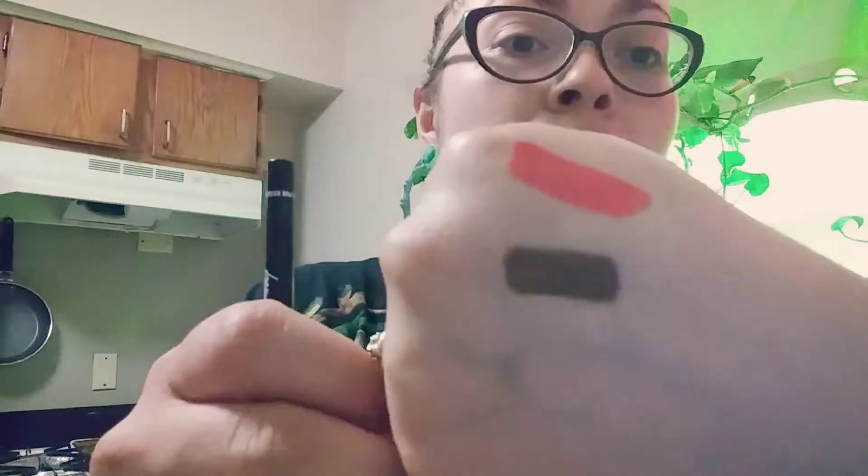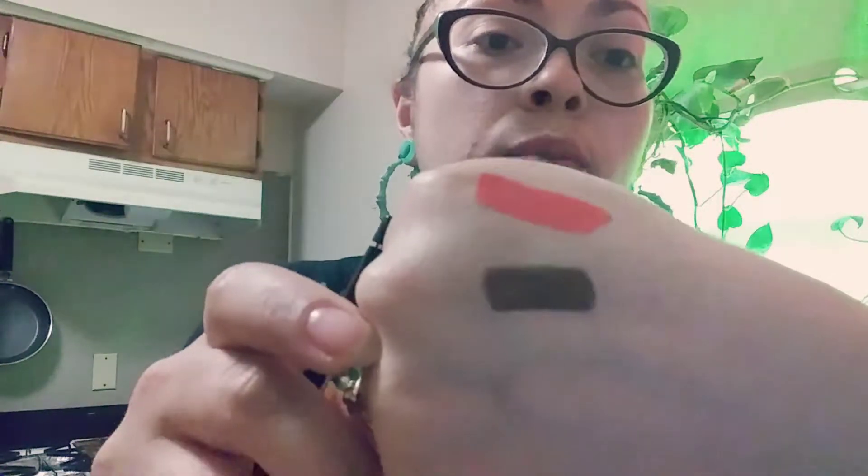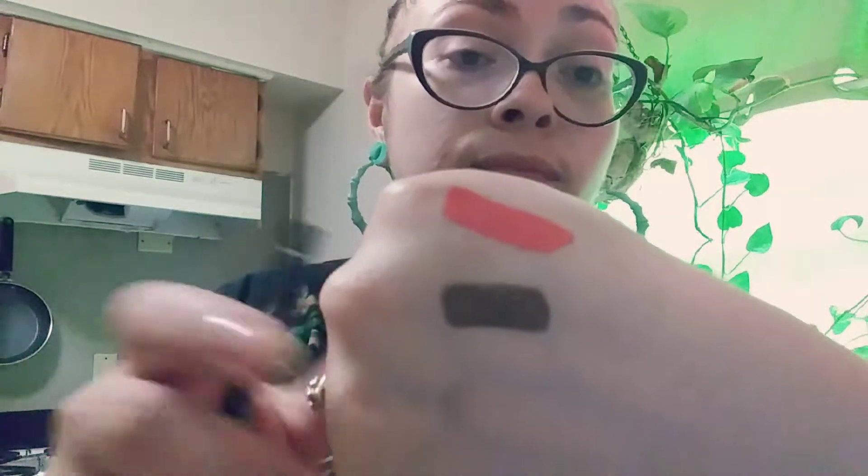Hopefully my camera lets you see the shimmer — I'm not sure how good that's gonna be. You can't really see the shimmer but it has like gold specks, it's kind of like a shimmer and it's like a brown bronze, a dark dark bronze. It's really nice, I would definitely wear that — that's very very nice. And it goes on very very smooth; I really like this one, that's really nice.